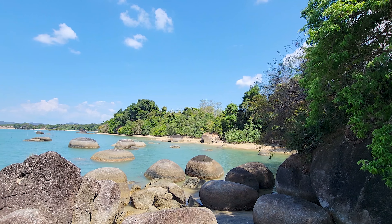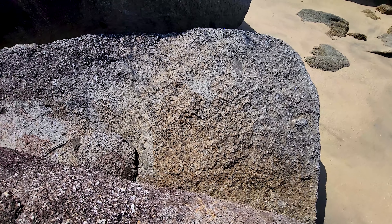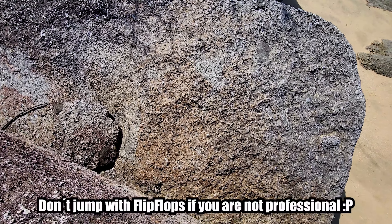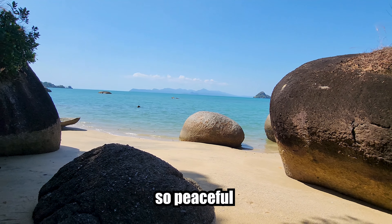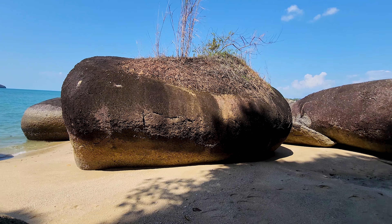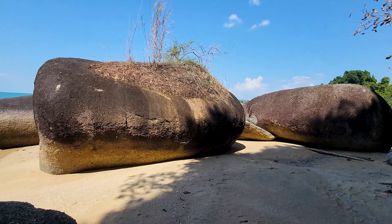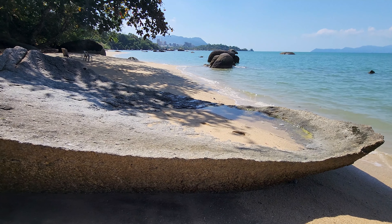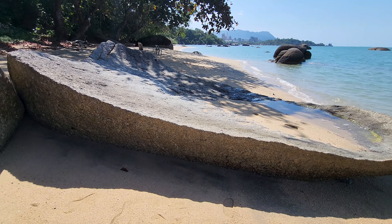Langkawi is also known as eagle island because there are a lot of eagles here. I just climbed up these rocks but couldn't get down anymore, so I had to jump. I love these beaches and these big rocks — they look pretty similar to Koh Tao, Thailand, but here there are no people. One rock looks like it was cut in two pieces, but I don't know where the other half is.